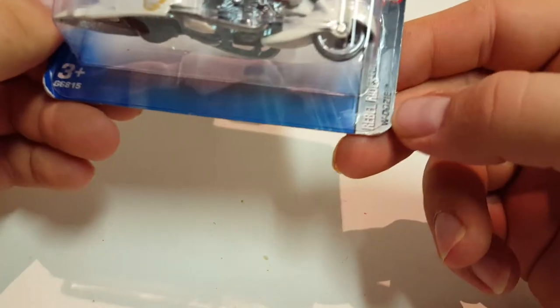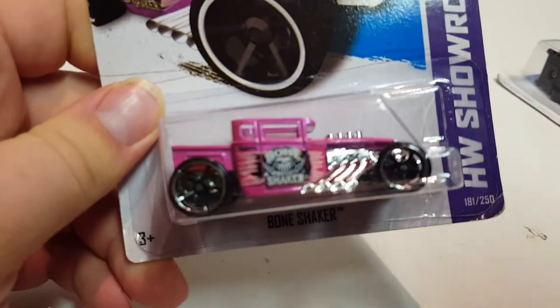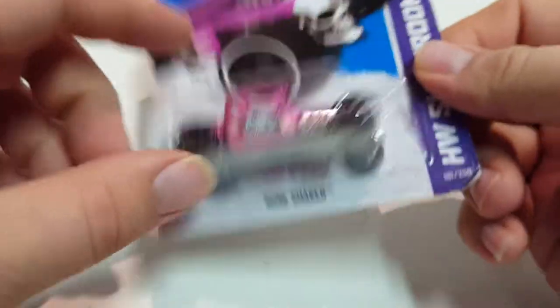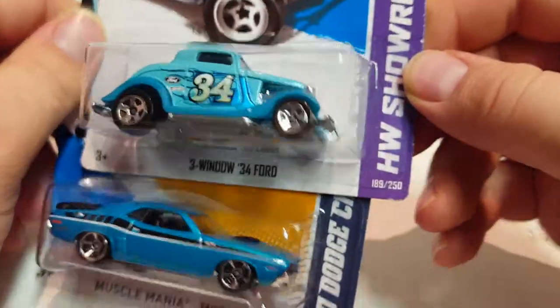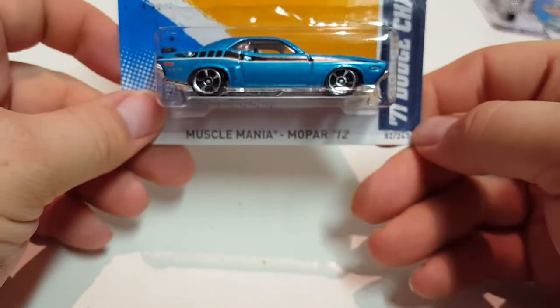Next one is from the Rebel Riders series — this one is called Woozy, a white motorcycle. Next one is the Pink Bone Shaker. I think there was a supersized version of this one. It's all metal as well, and it's an open roof variation. Still fighting off a cold. Next two cars: I got this green window 34 Ford, pretty cool color, a 71 Dodge Challenger, and an 81 DeLorean DMC.